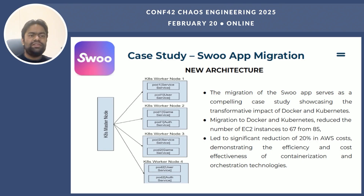After migrating to Docker and Kubernetes, the shoe app team was able to reduce the number of EC2 instances from 85 to 67 while maintaining the same performance. As you can see from the updated diagram, the new setup allows for more efficient resource allocation and utilization. The result of this migration was a 20% reduction in AWS cost — a significant improvement in efficiency. By using containers and Kubernetes, the team was able to optimize resource allocation, reduce waste, and improve scalability. This case study demonstrates the power of containerization in improving efficiency and reducing cost.